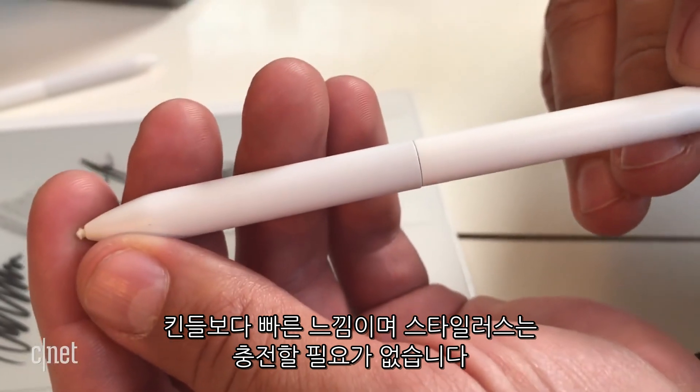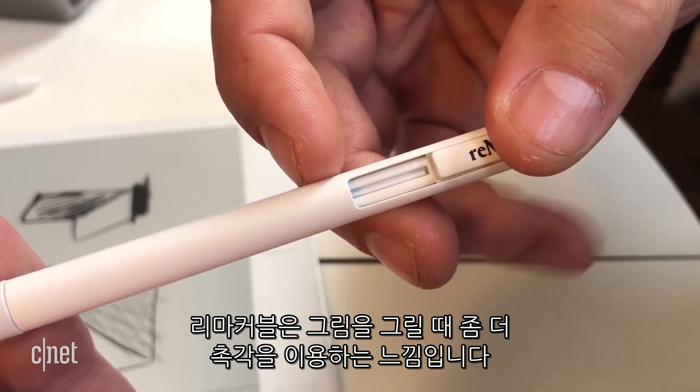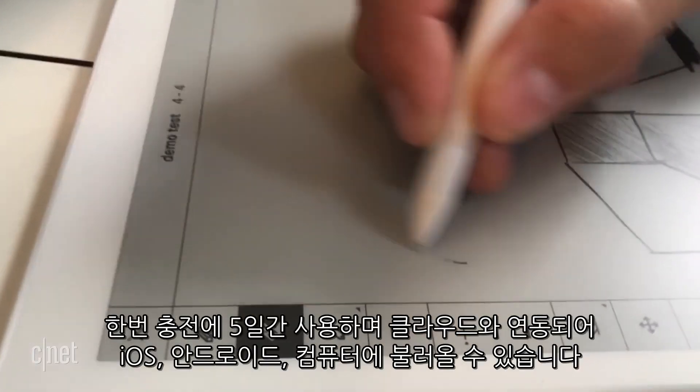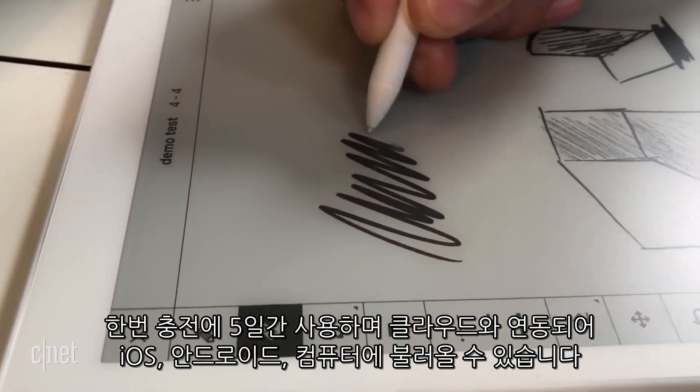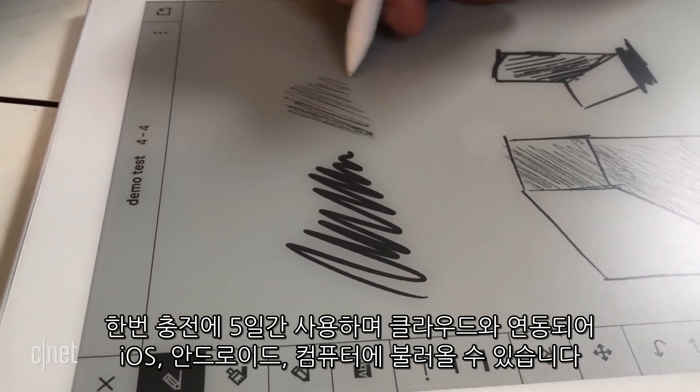Using a passive, no-charge stylus and replaceable felt tips (sold separately), Remarkable has a more tactile feel when drawing. The large tablet lasts about five days on a charge, and it can sync sketches to a cloud-connected app for iOS, Android, Mac, and PC.